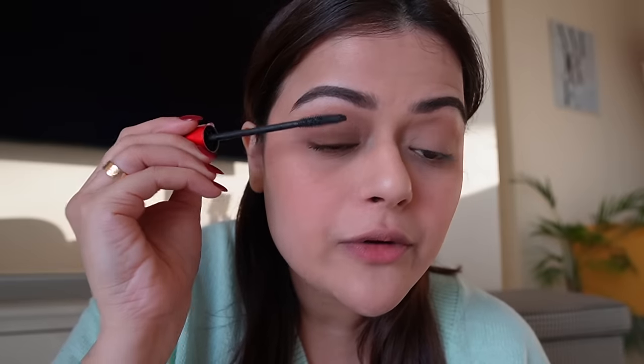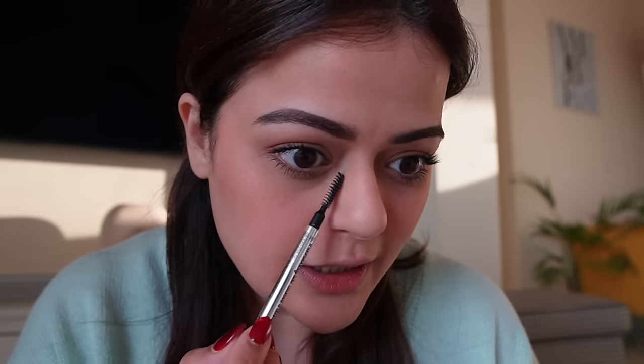Moving on to mascara — I'll use Smashbox Superfan Mascara. It's quite an old product but I recently started using it again, and it's such a good mascara. It gives a very natural lift to the eyelashes. You can of course add eyeliner or kajal to this look, but I'm skipping all that and just sticking to mascara. Mascara is done. And a tip: if mascara gets on your nose, wait for it to dry up, then take a spoolie and lightly brush it off. It will come right off, and if your base has changed, just take some compact on a powder puff and run it over your skin.